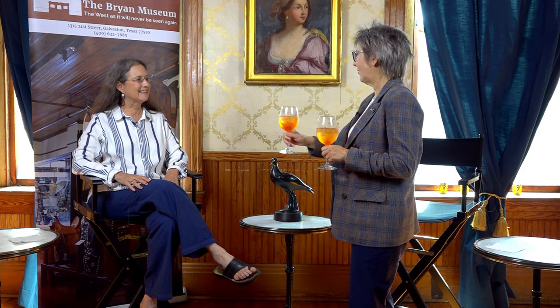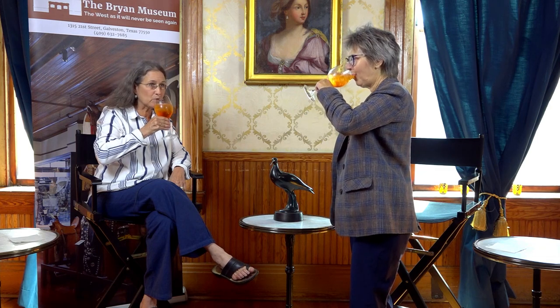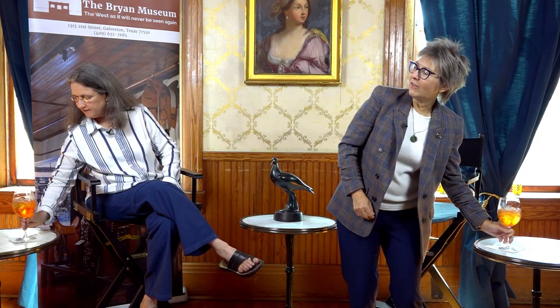Julianne, welcome to the Bryan Museum. I've made us a special drink for this evening — it's an Eskimo Curlew Spritz. Thank you. Let's try it. Cheers. Cheers to the Eskimo Curlew. What do you think? I love it. Very refreshing. It's really great. Very nice. Thank you.